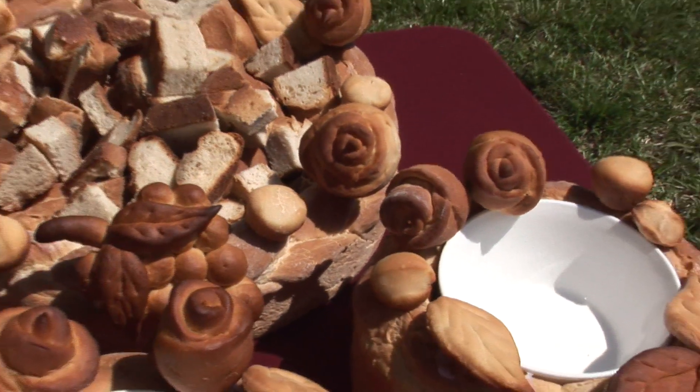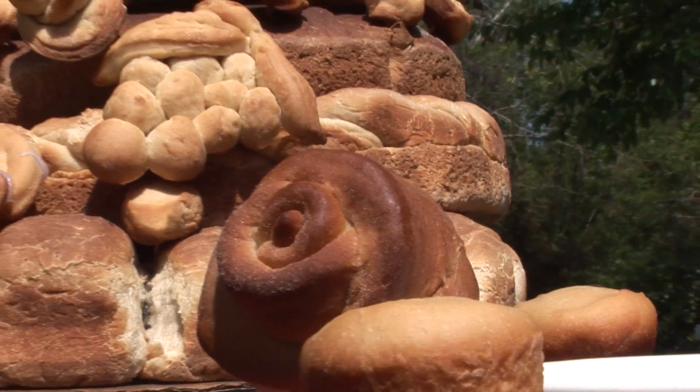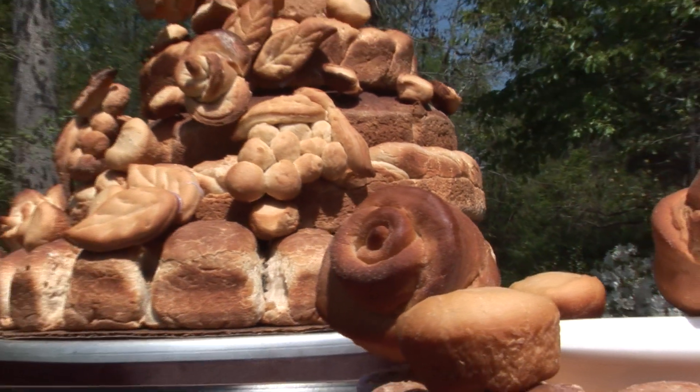We have three different flavors: savory olive oil, sun-dried tomato and basil, as well as our sweet cinnamon swirl which is perfect for that morning brunch.